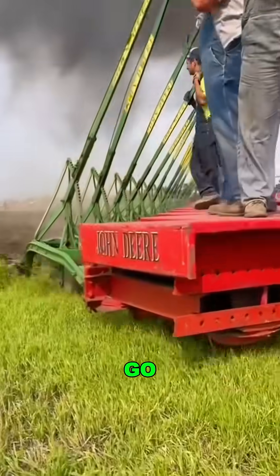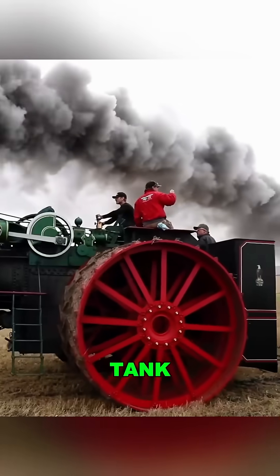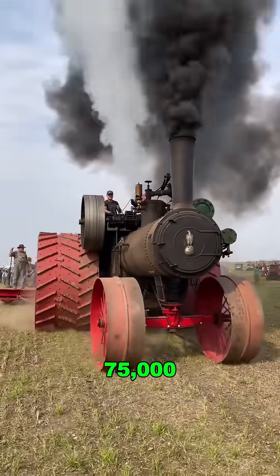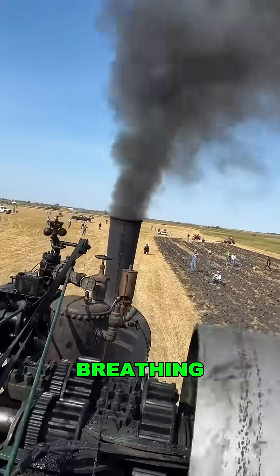Pulled 51 plows in one go, with a jaw-dropping 5,000 foot-pounds of torque. This isn't a tank — it's the largest steam-powered tractor ever built. Weighing in at 75,000 pounds, powered by fire and water, this beast roars like a flame-breathing monster.